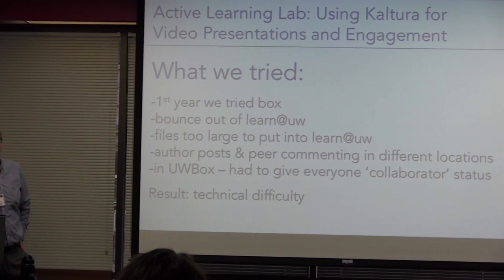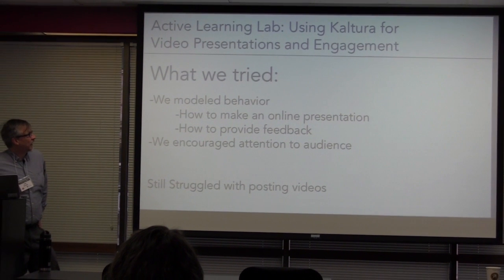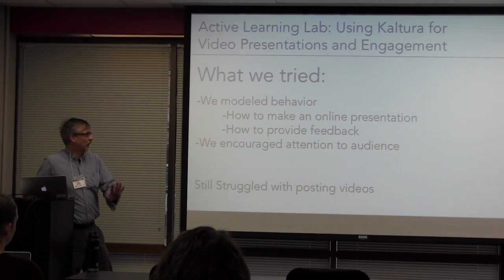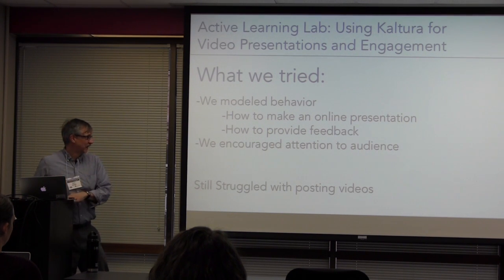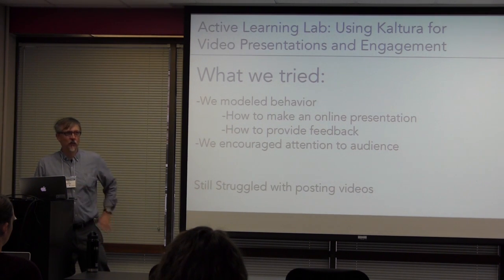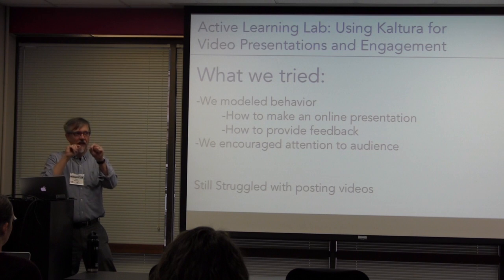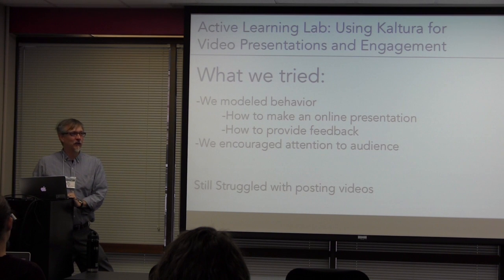So here's what we tried. We went to Box — that's the problem that bounces out of the LMS. Files were too large. So we wanted to do something within Desire2Learn. With Kaltura, we were able to teach students how to post their videos inline in a discussion section of the class, and then comment to one another. The students still struggled with posting the videos — there was a lot of non-intuitive clicking involved, and some students still couldn't do it.